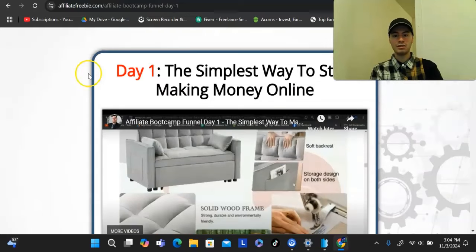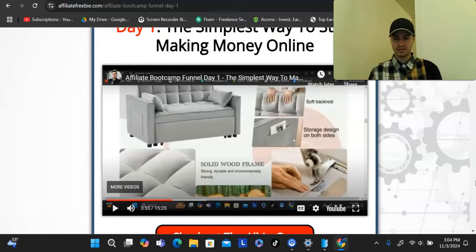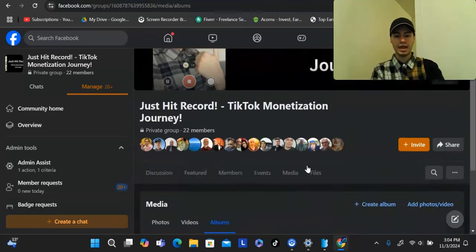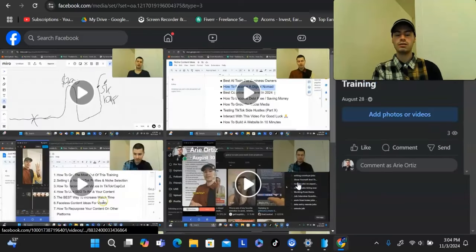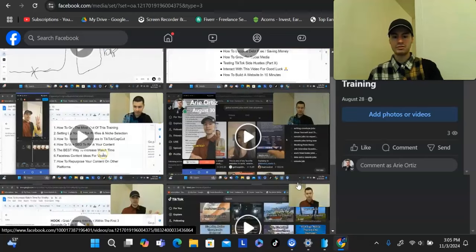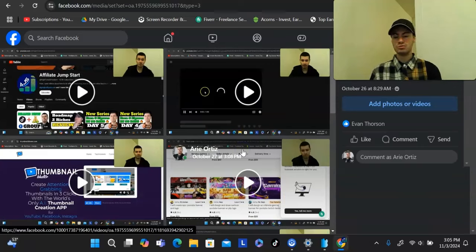In addition to this, the bonuses I offer when someone goes through this funnel include: number one, you'll be able to replicate this entire funnel, and number two, you'll be able to give away the other bonuses I mention in these videos to your members as well. The other bonuses include a Facebook group where I show you how to set up the affiliate bootcamp funnel, plus training on how to generate free traffic to any affiliate offer using short-form videos — TikTok, Instagram Reels, YouTube Shorts, and Facebook. I show you how to come up with viral content ideas, how to structure videos, how to do videos without showing your face or speaking on camera, and how to edit your videos.